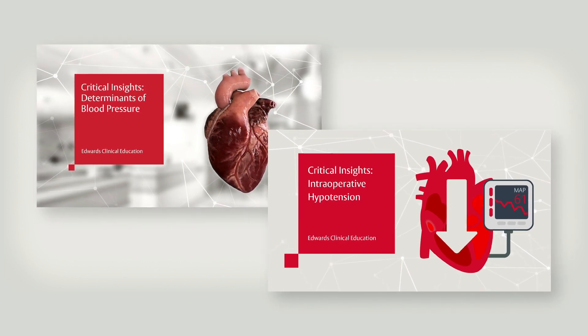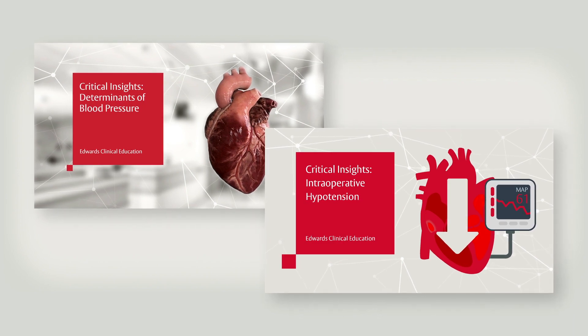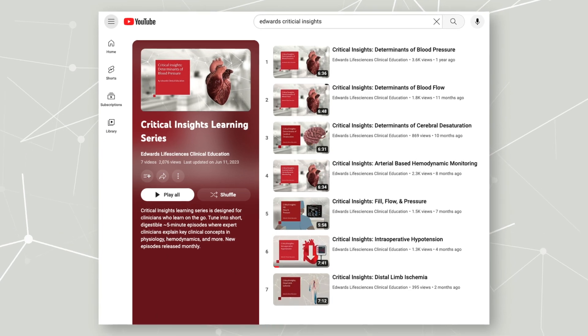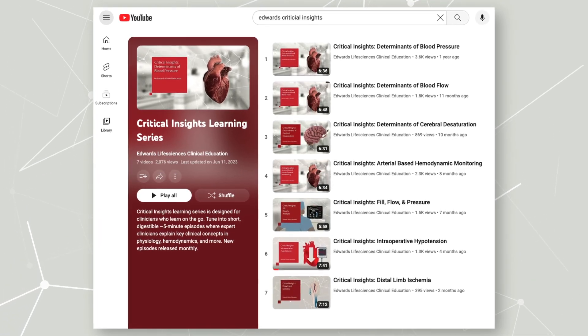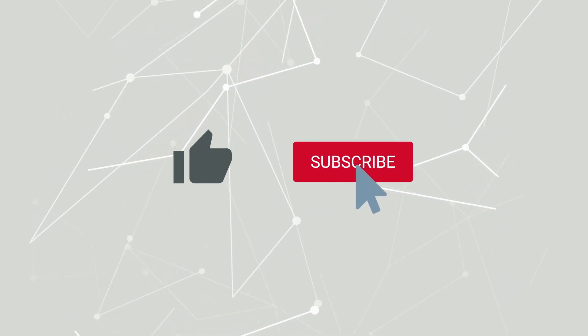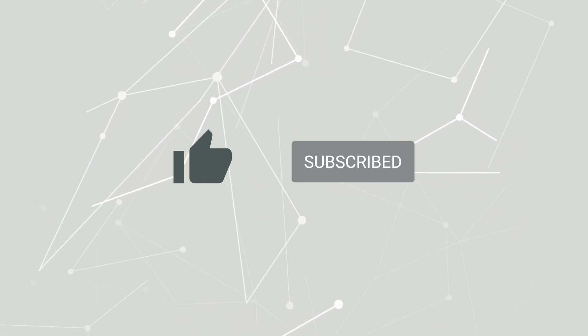For more information about the Acumen IQ cuff, you can use the link in the description below. Tune in to the next Critical Insights episode, where we'll continue our conversation on advanced monitoring. Like this video and subscribe to stay up to date on clinical education videos, symposium recordings, and more.